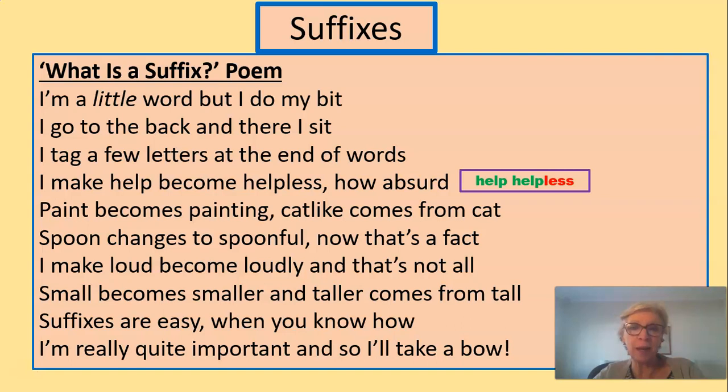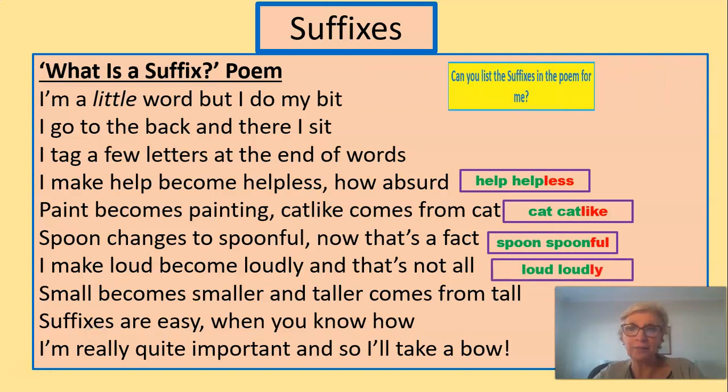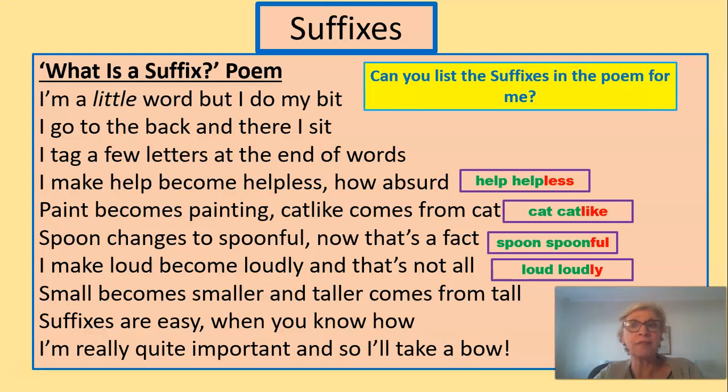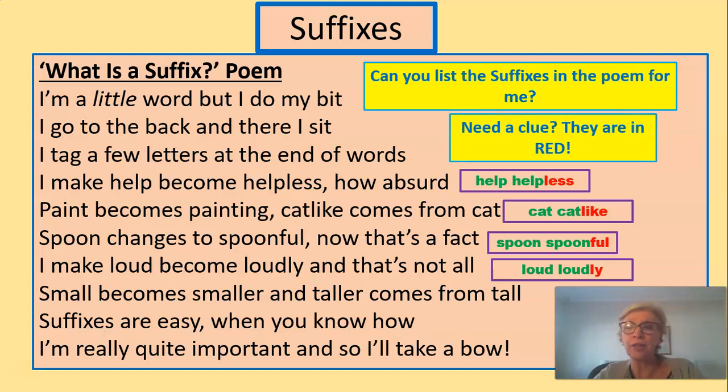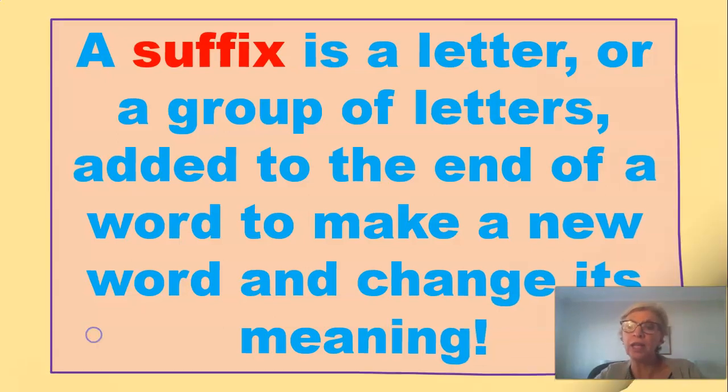Here come the other suffix pairs or partners. Cat becomes cat-like. Spoon becomes spoonful. And loud becomes loudly. Can you list the suffixes in the poem? The first one is 'less', the next one is 'like', then 'full', and 'ly'. And there they are in red. So the definition: a suffix is a letter or a group of letters added to the end of a word to make a new word and change its meaning.